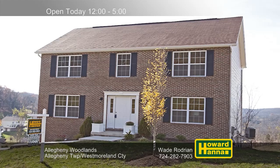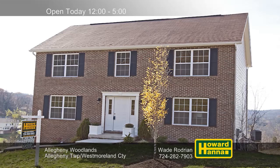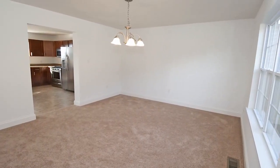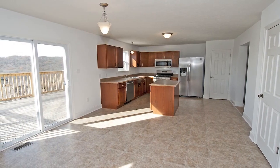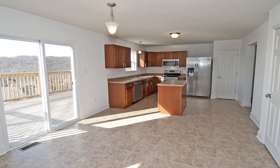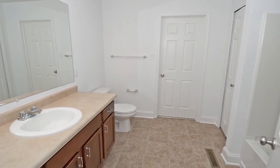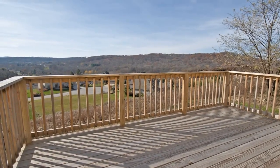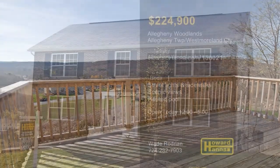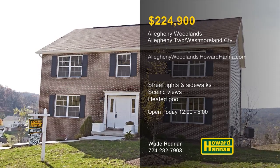North of Vandergrift and Apollo, the community of Allegheny Woodlands offers single-family homes with packages starting at $220,000. Fronted by a distinctive stone entrance with a waterfall, it's close to shopping, recreation, and public transit. Streetlights and sidewalks line the community's low-traffic cul-de-sacs, creating an inviting environment. Numerous lots provide breathtaking views of the Allegheny Valley, and residents will appreciate amenities such as a heated in-ground pool, a community center, a gazebo, a putting green, a playfield, a tot lot, and a series of walking trails. For more information and the chance to tour a finished model, meet with Wade Rodrian this afternoon.